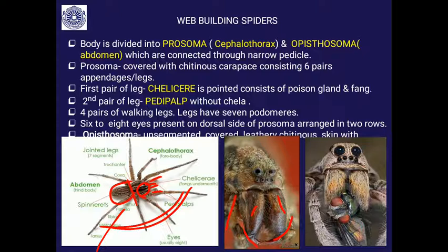Spiders have six to eight eyes. Here you will find six eyes — two median eyes, which are the main eyes for viewing things, and four secondary eyes which help even in hunting at night in poor light. They are arranged in two rows on the dorsal side of the prosoma. The opisthosoma is unsegmented and covered by a leathery chitinous skin.